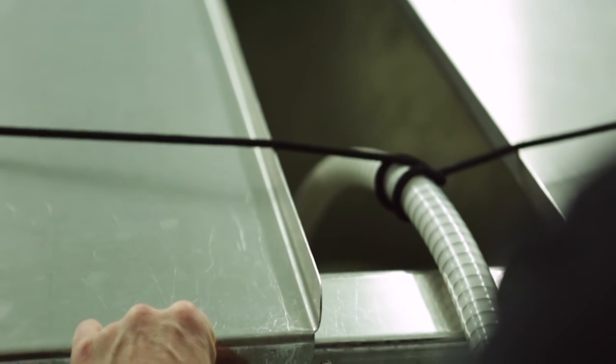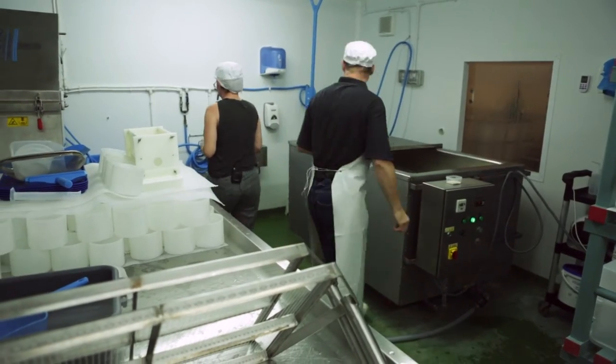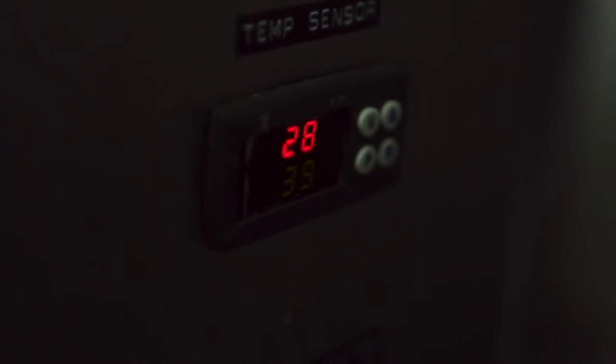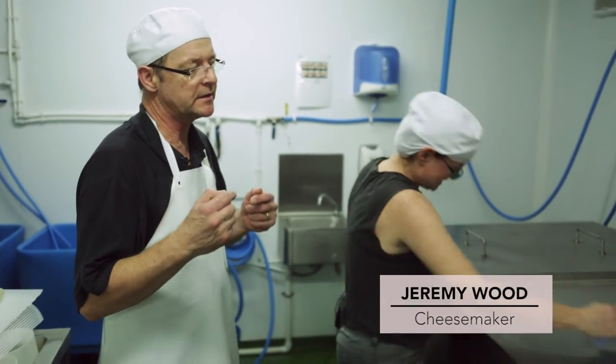The cheesemaking day starts when the milk arrives. We get the milk out of our IBC into the vat and then we pasteurize it. The milk until it's pasteurized is dirty, and as soon as it's pasteurized it's clean.